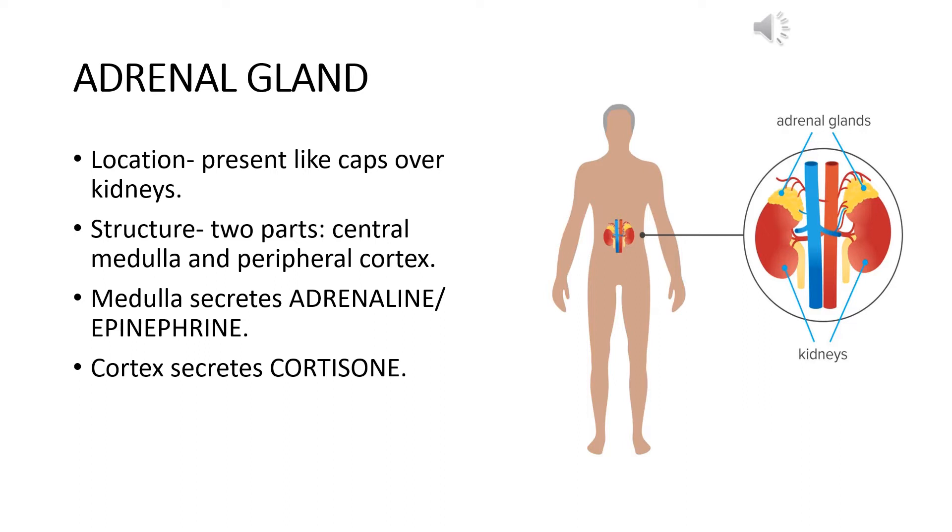Since the central and peripheral portions differ functionally, the medulla secretes a hormone called adrenalin or epinephrine. It also secretes another hormone named noradrenaline or norepinephrine. The cortex secretes another hormone known as cortisone. The functions of adrenalin and noradrenalin differ from cortisone in many respects.